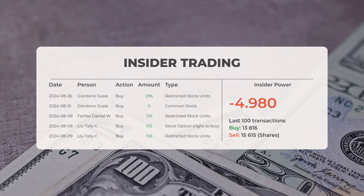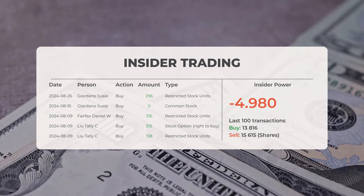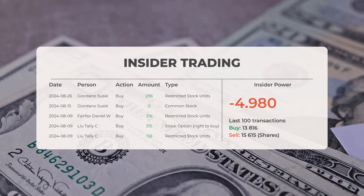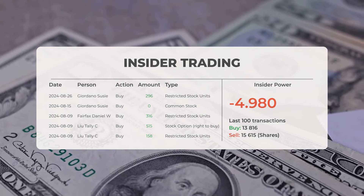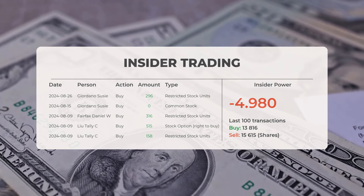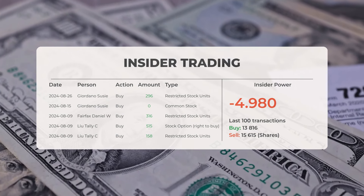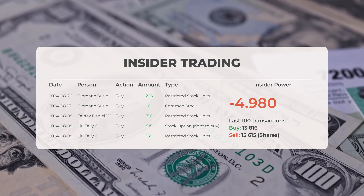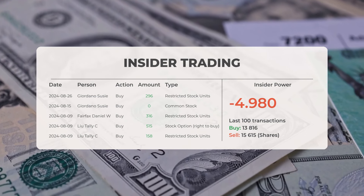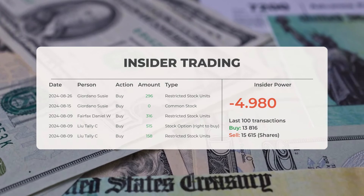The combined average rating for Super Micro Computer from various analyst sources indicates a recommendation to buy. Regarding recent insider trading activity: on the 26th of August 2024, Giordano Susi purchased 296 shares of restricted stock units. On the 9th of August 2024, Fairfax Daniel W acquired 316 shares of restricted stock units. On the same day, Liutali C purchased 515 shares of stock options and also bought 158 shares of restricted stock units. Analyzing the 100 most recent insider transactions, the insider power is negative, with a ratio of negative 4.980. In summary, insiders acquired a total of 13,816 shares and disposed of 15,615 shares in the last 100 trades.